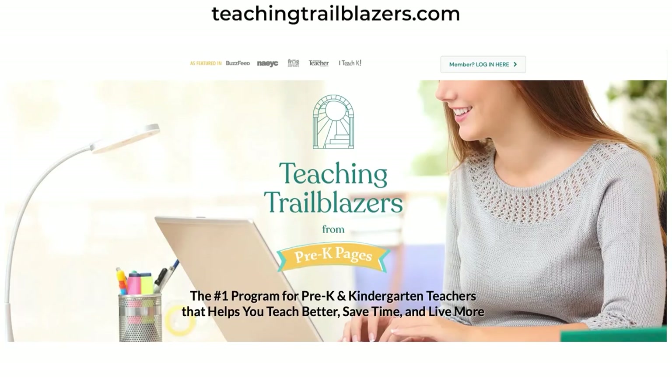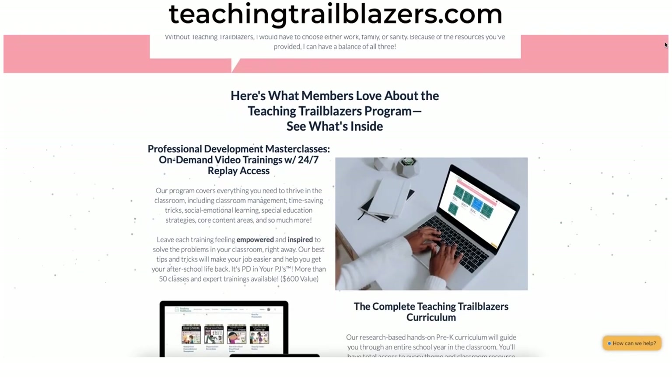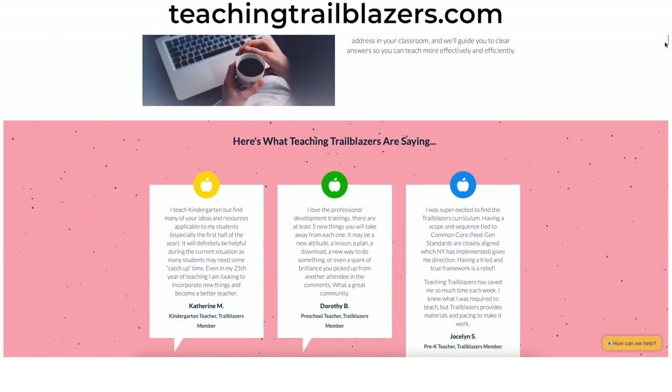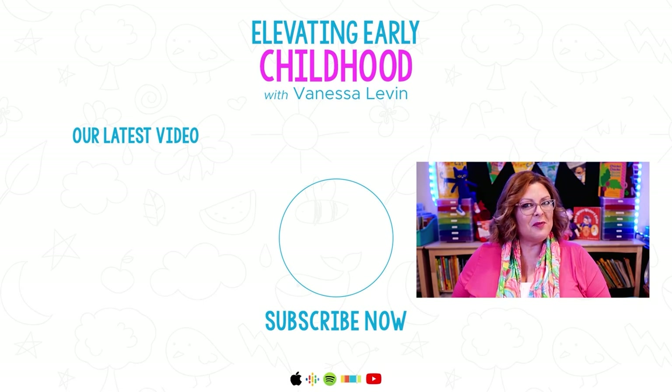If you think these videos are valuable, come check out the Teaching Trailblazers program — the place for teachers to get professional development, resources, and support to thrive. Learn relevant, life-changing best practices created specifically around the challenges early childhood teachers face. Get access to a complete research-based pre-K curriculum that can supplement your existing curriculum or be used on its own to get 100% of your students kindergarten-ready by the end of the year. Join us at teachingtrailblazers.com.